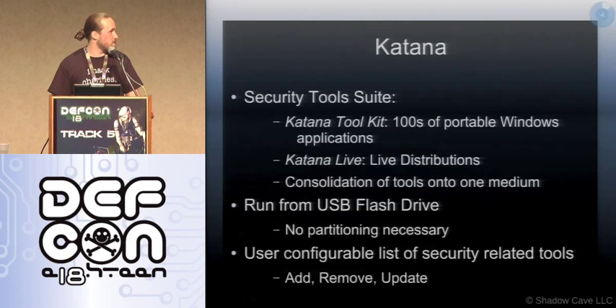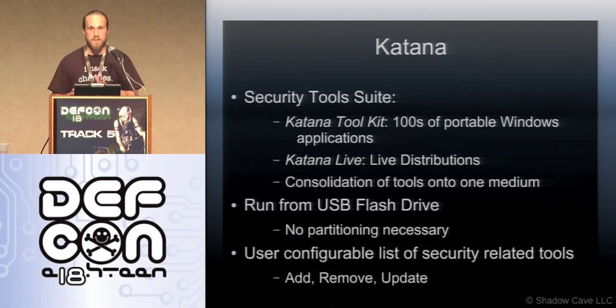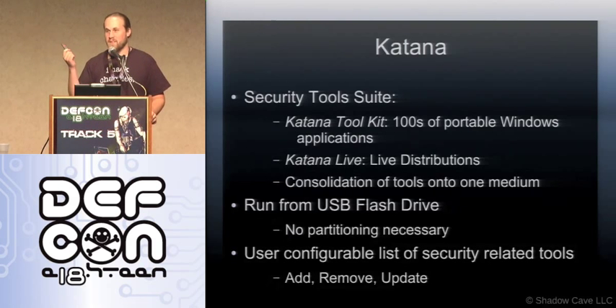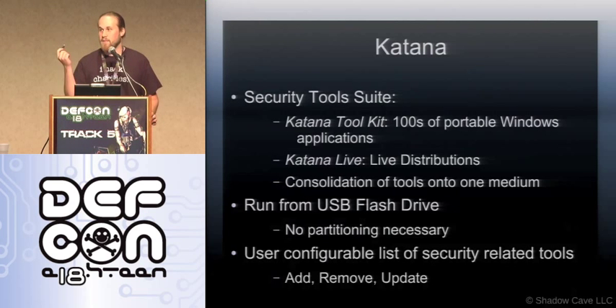So I thought I'd try to put all that stuff together. What Katana does is it brings a bunch of live distributions like BackTrack together with portable applications that will run in Windows from a single USB flash drive. No longer keeping up with the tomb of software and wondering which computer a certain thing is installed on — you can put it all on a single flash drive and keep it in your pocket. Very convenient.